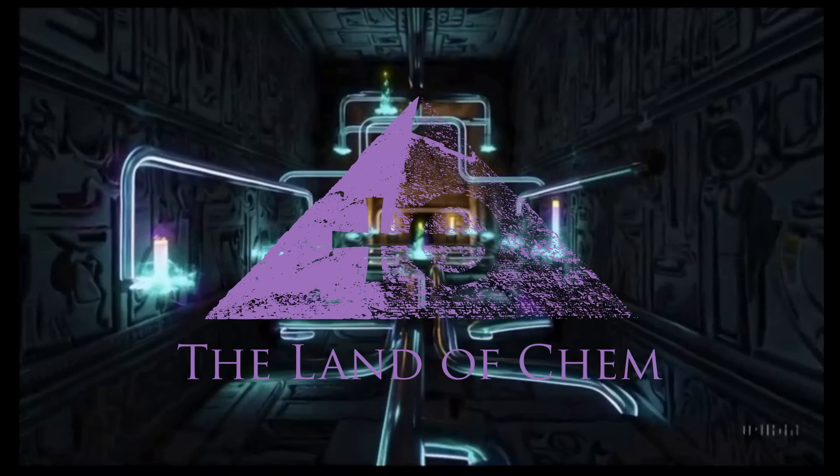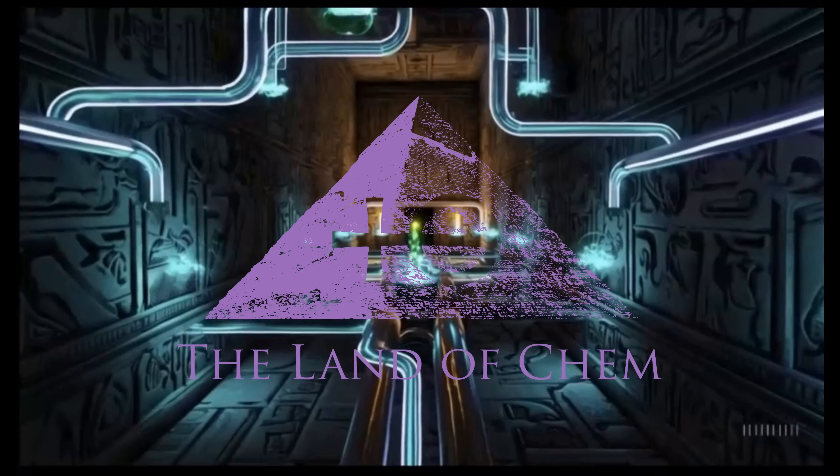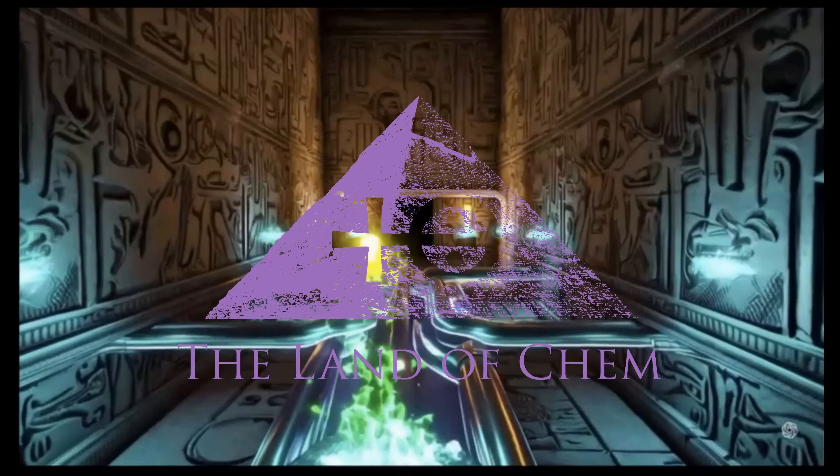All right, everyone. Welcome back to the Land of Chem. I am your host and the author. My name is Jeffrey Drumm. Thank you all so much for joining me again.